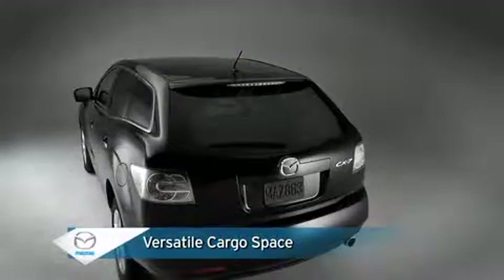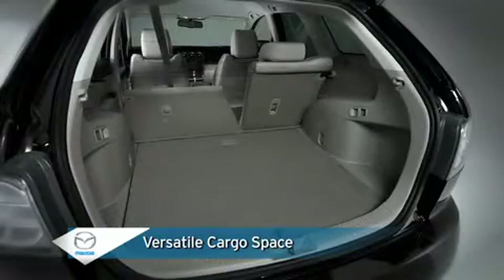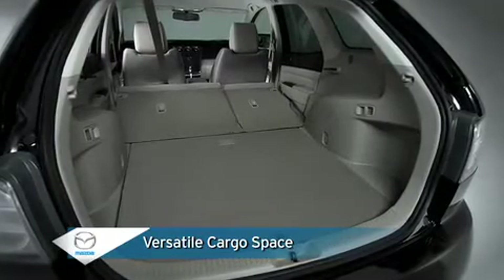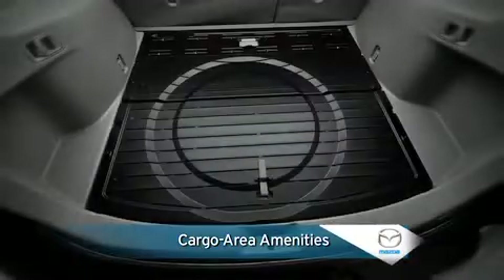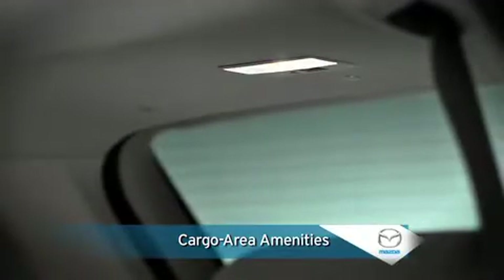In back, the ample cargo space expands its versatility with a 60/40 split fold-down rear seat back that allows for simple and convenient stowage of extra-long items, such as skis or surfboards. Cargo area amenities include privacy tint glass, reversible trunk board, four cargo securing loops, and a cargo area light.